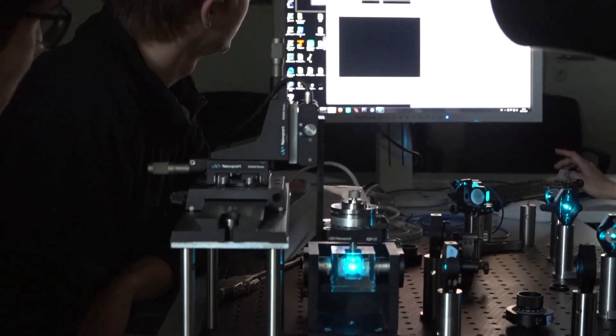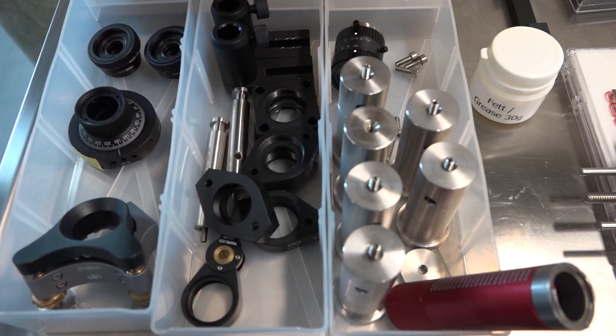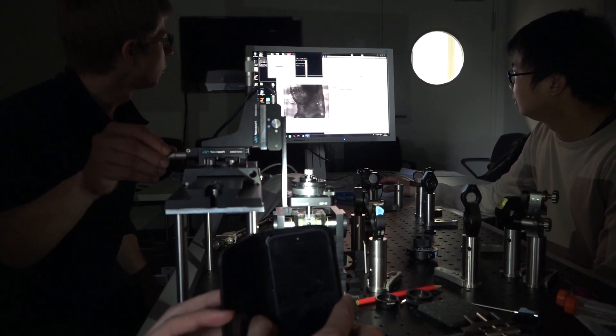One technique that I developed during my PhD, which is called light sheet microscopy, turned out to be ideally suited for imaging embryos alive. And so the microscopes that we have built over the past years here in my own lab are special versions of this light sheet microscopy.